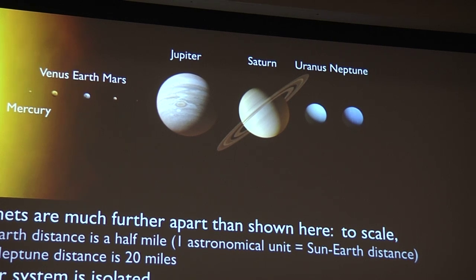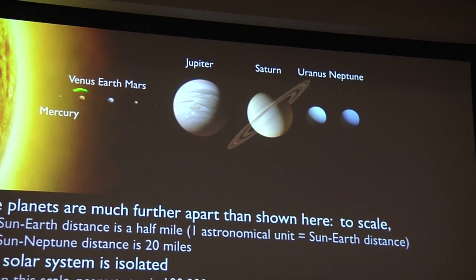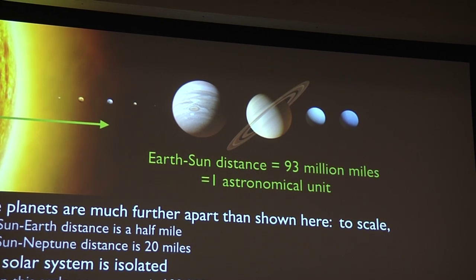We're in early middle age — the system will last for about another seven billion years, at which point the Sun will exhaust its fuel, start to expand, and in the process consume Mercury, Venus, and maybe the Earth, but in any case will fry the Earth to a crisp. The one piece of jargon I'm going to introduce is the astronomical unit: the distance from the center of the Sun to the Earth, about 93 million miles.